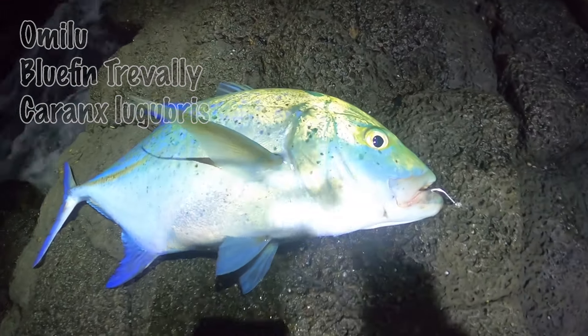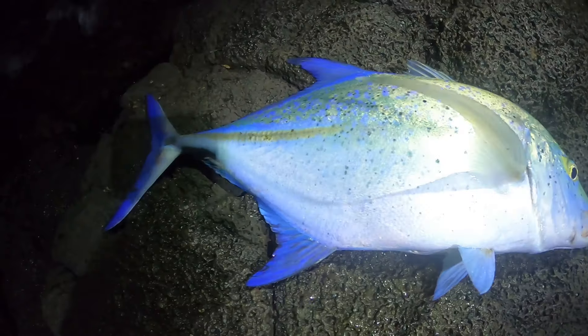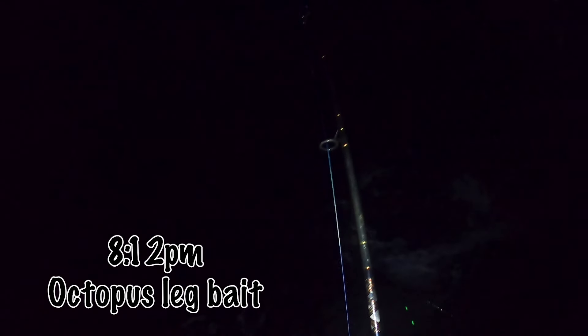Later in the night I retied my line and cast out another tako leg. This time I was 100% convinced this was a moo — they have a specific way of fighting where they'll scream your line and then swim inwards, almost like dead weight. I knew this was my one chance of getting that moo.